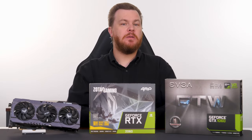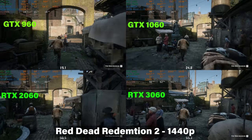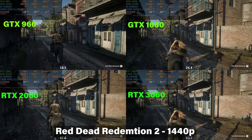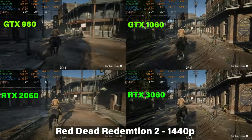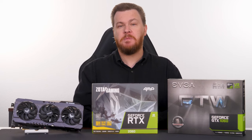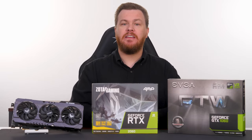Red Dead Redemption 2 can be shockingly hard to run. The gap between the 1060 and 2060 surprised me — at 1440p we're seeing 24 frames per second average on the 1060 versus 48 on the 2060. It's rare for a game to double performance in a single generation. Full disclosure: the 1060 and 2060 tests were not run at the same time, so a driver update may have slipped in between. The 3060 was tested more recently and its 56 frames per second average should be accurate. I would not play this game at 1440p on any of these cards.